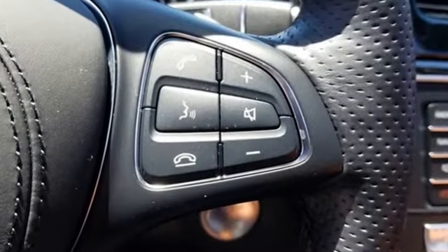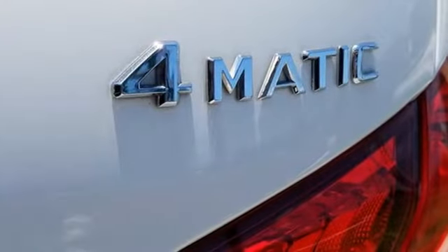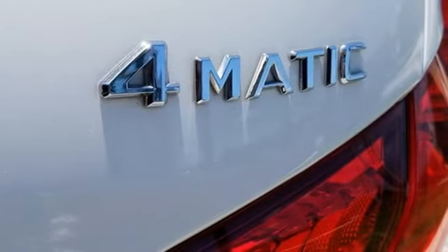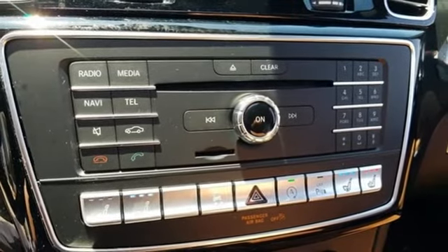Twin-turbo V8 engine, four-corner auto-leveling suspension, Bluetooth wireless audio streaming, power heated mirrors, dual-zone climate control, Parktronic with active parking assist,